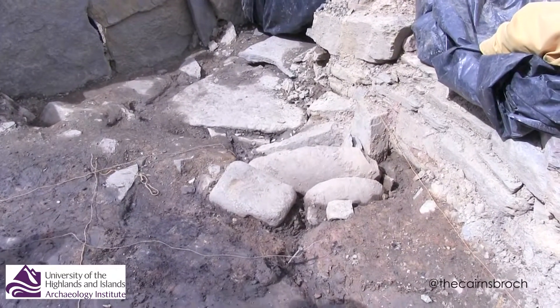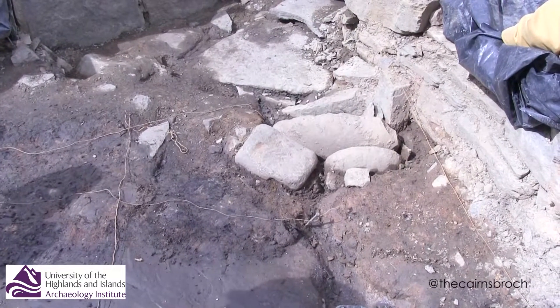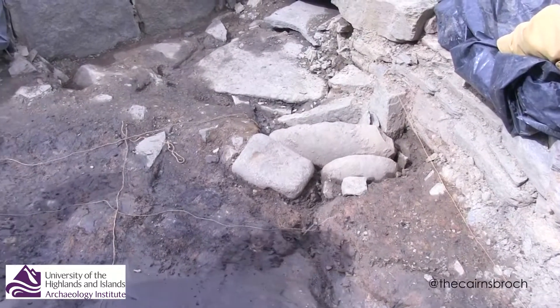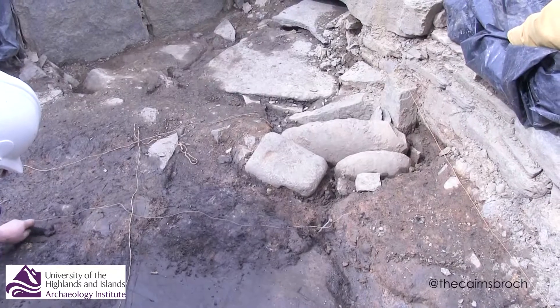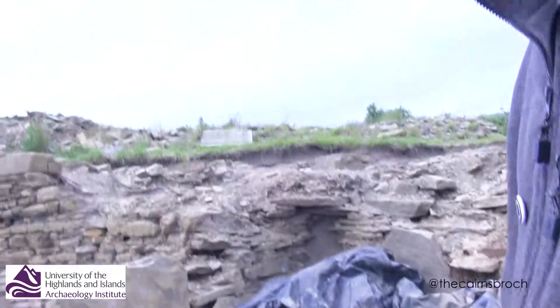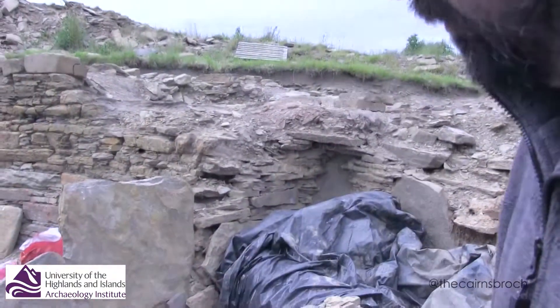Dare I say it, I think what we're looking at are little contributions to the life of this building, maybe of a ritual variety, and certainly deposition of a type that we think may be designed to initiate good luck, good fortune, and an auspicious life for the next stage of this building. So these are deliberately deposited objects.